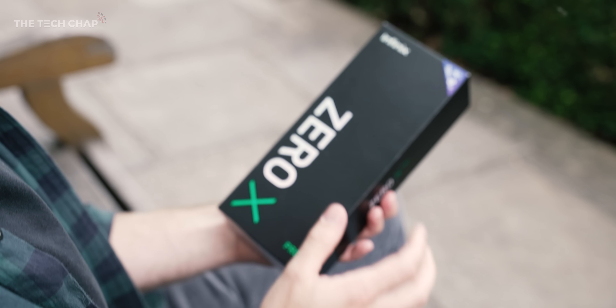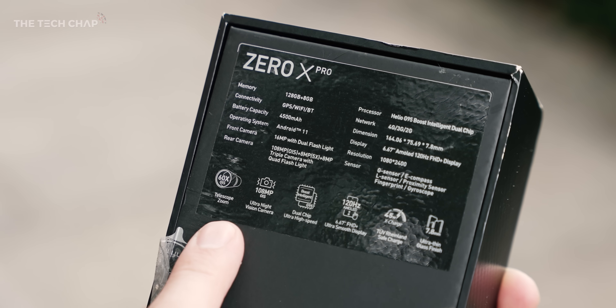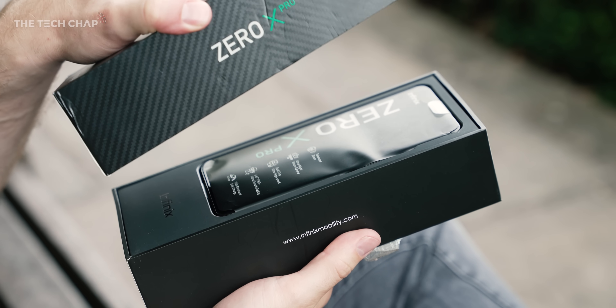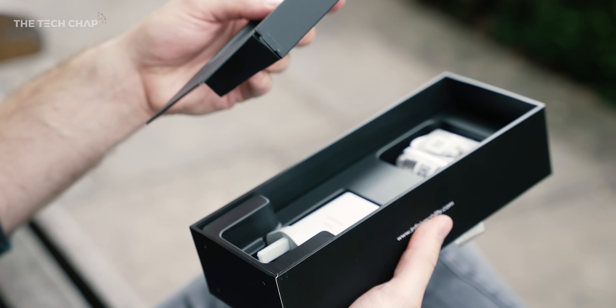Let's bring this back to Earth — this is the Zero X Pro. It's Infinix's flagship in the new Zero X range, and while it's not currently planned to be released here in the UK, sadly, you will be able to buy it internationally for about $320. I really do hope they properly launch these soon here in the UK as they're incredible value for money.